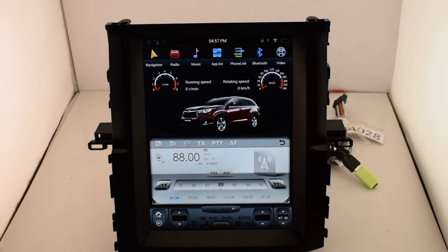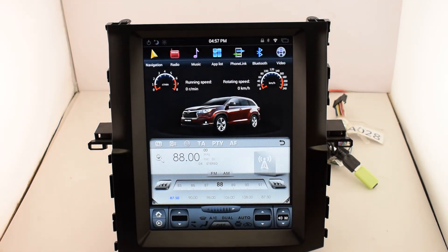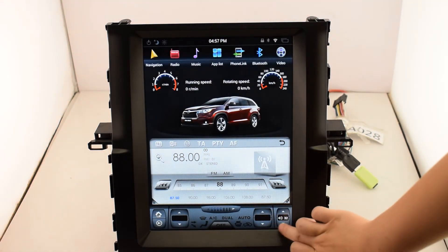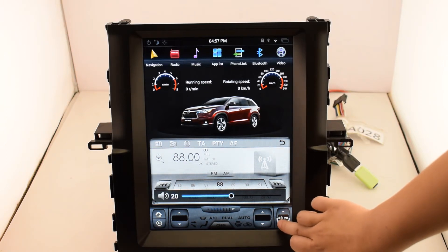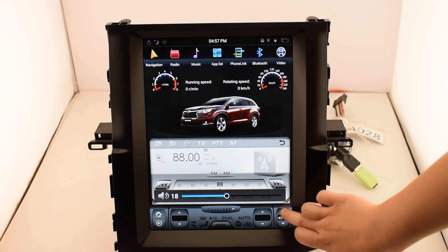Next is radio. You can adjust the volume here — volume down, volume up.